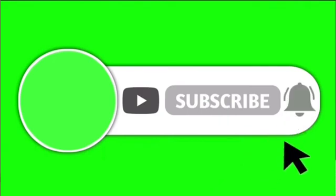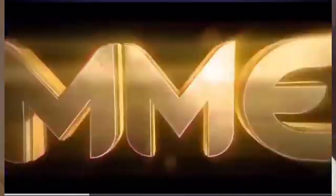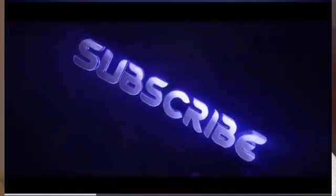Subscribe to this channel, Construction Without TV, on YouTube. Click on the notification icon so that each time we share a video you also get it and watch it, which will help you in your construction project. Kindly follow this video and watch till the end.